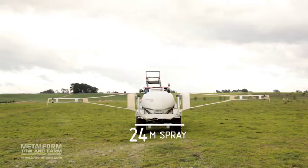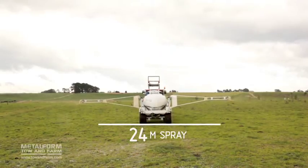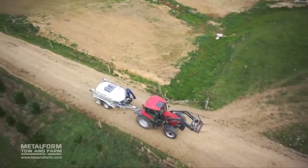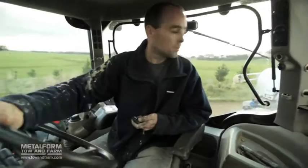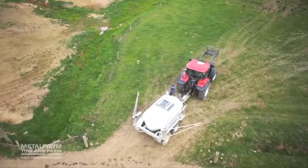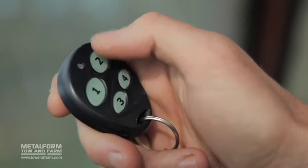Depending on model type, spray widths up to 24 metres are possible, meaning you can cover one hectare in a record two minutes. The Toe & Fert is all about getting the job done fast. For convenience, it can be operated from the comfort of your four-wheel drive or tractor cab. Remote control operation means you can open and close the booms and start and stop the spray quickly and easily.